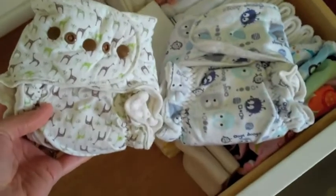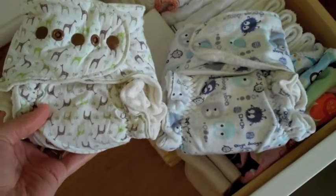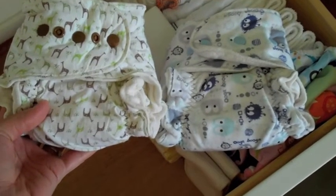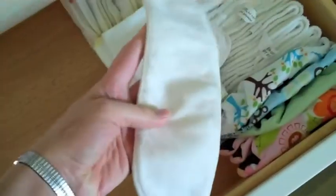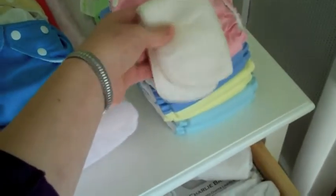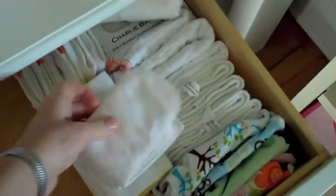Then I have these two fitted diapers, which I'm hoping will work really well for overnight. These are the Soothe Baby one-size fitted diapers. They're not supposed to start fitting until eight to ten pounds, but if I look at the height of the rise, I'm kind of hopeful that they will actually fit a little sooner. They're pretty bulky, but we'll try them out. These fitted diapers also come with extra doublers, which could actually even fit into one of the pocket diapers if I wanted to double up for nighttime.